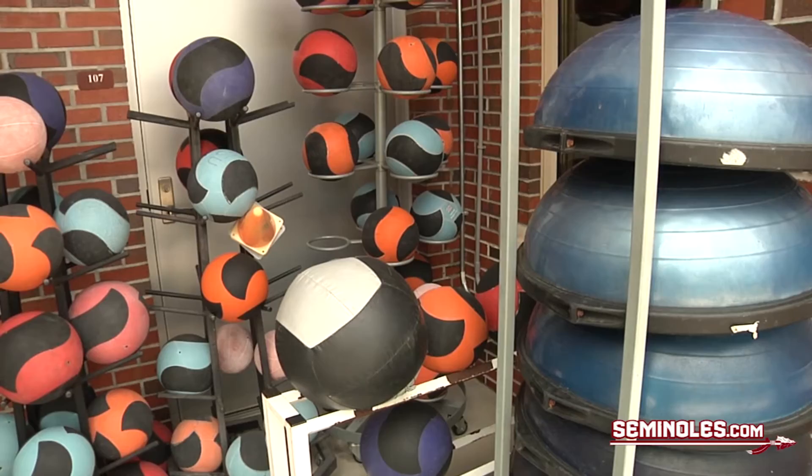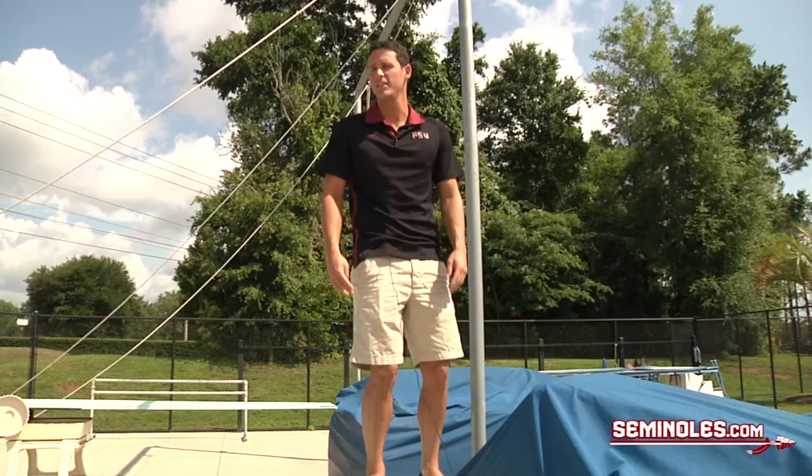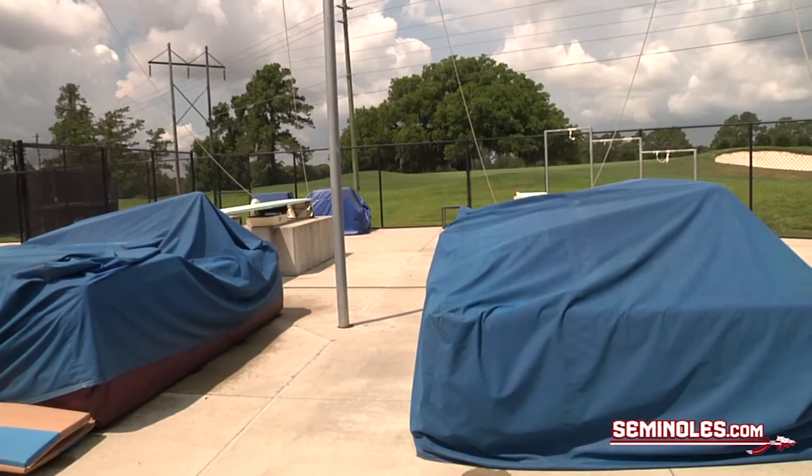the faster you're going to be in the water. This is one of the divers in the dryland area. As you can see, they've got two dry boards such as these. They've got some ropes and pulleys to work on their dives and their mechanics and not being afraid to get hurt. They've got a trampoline over there that also helps them practice their dives.